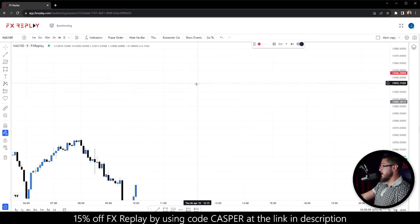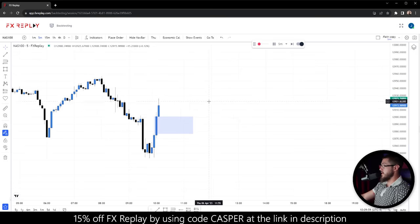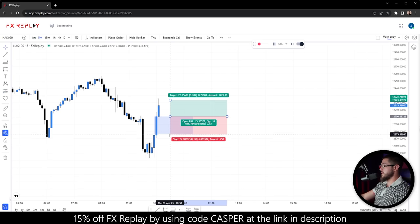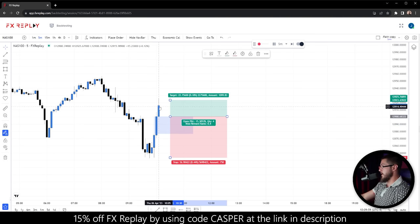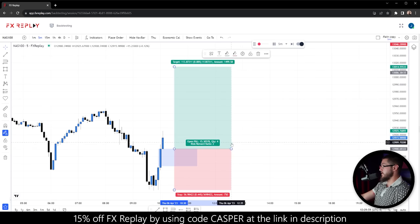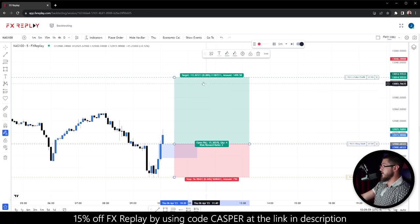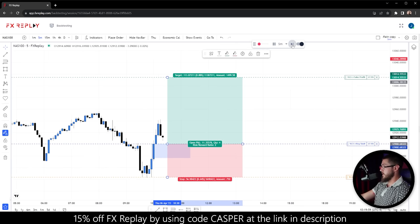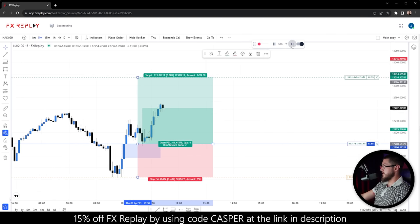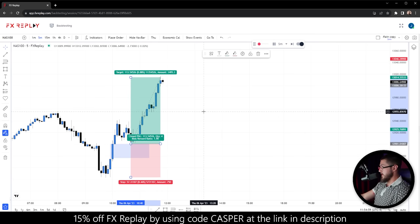Going to the next day open and there's a fair value gap right on the first candle. Remember, a fair value gap is a three-candle formation — we put the stop under that first candle's low and target a fixed two-to-one risk to reward. It goes right to the TP. Notice there's been a setup three days in a row. The account is already up $8,000 just risking two-to-one risk to reward in a couple of days.